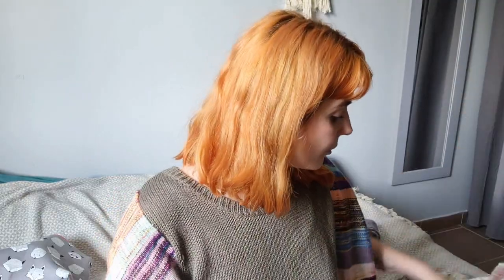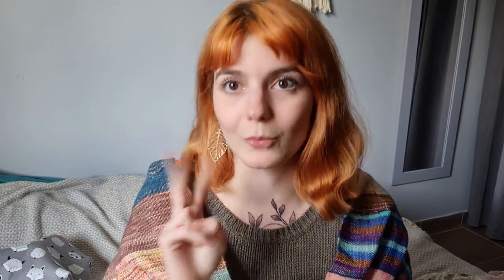Those are all the finished projects I have to show you. I have two works in progress to share. The first one is the Kulm sweater, which is a project I've been knitting on for quite a while. I feel like every year I have a project that is just taking longer and dragging over several months because it's more intense or because I keep casting on other things.